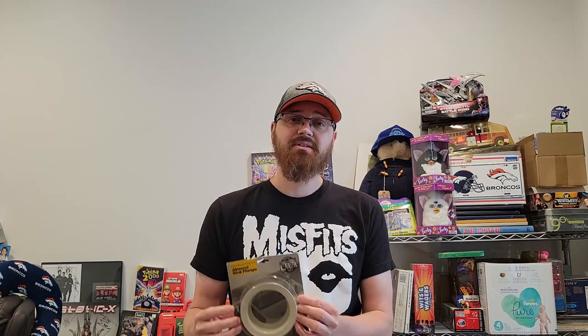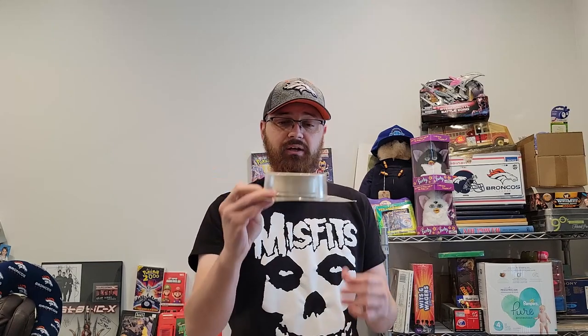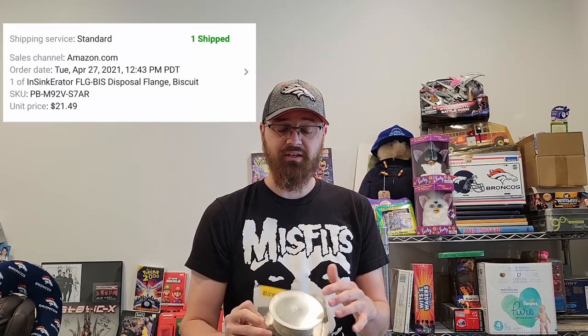I picked this up at an estate sale last Thursday. This is an almond InSinkErator flange — it goes over your garbage disposal and matches the color of your sink if you've got an almond sink. I paid a dollar for this and it sold in 24 hours on Amazon for twenty-one dollars and forty-nine cents. Not big money, but a dollar into twenty-one forty-nine — I'm happy with that. I had it listed higher on eBay but it sold fast on Amazon.